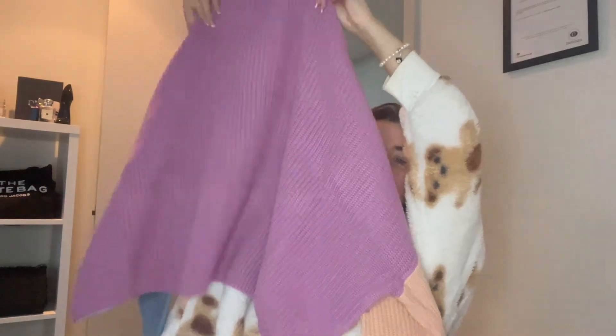Next is a pink oversized color block jumper, size medium. So we've got purple, then a peach arm and a blue arm — I can't say this is something I'd choose but it's quite nice. Size medium looks like it would fit me nicely. You know what, it's different — I'll give him that, it's different. I'll put all of the prices in the comments below.